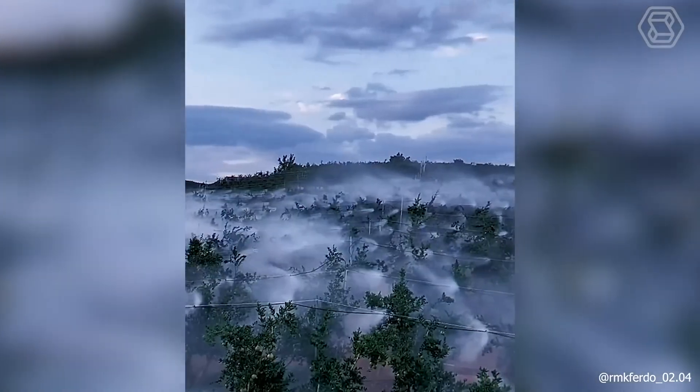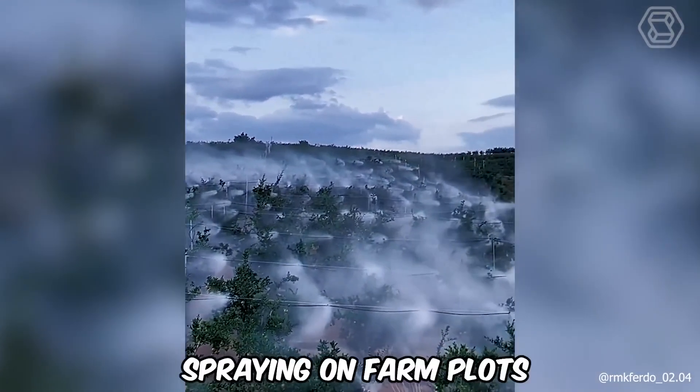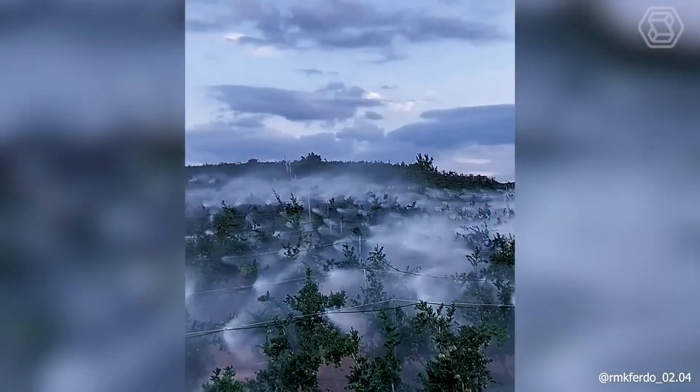We should give an award to whoever came up with this innovative and cool method of spraying on farm plots. Just imagine how much time can be saved.